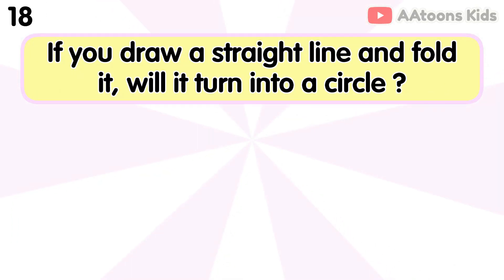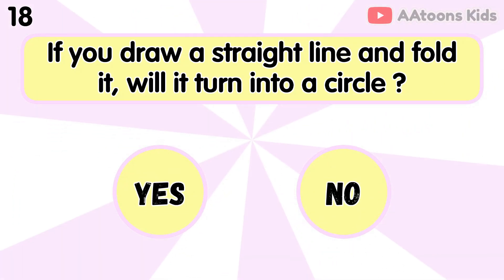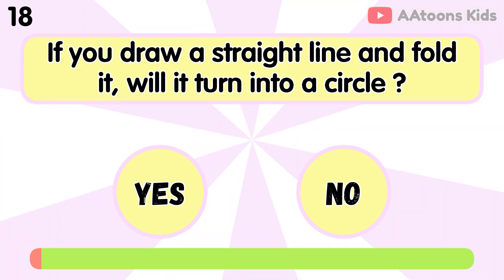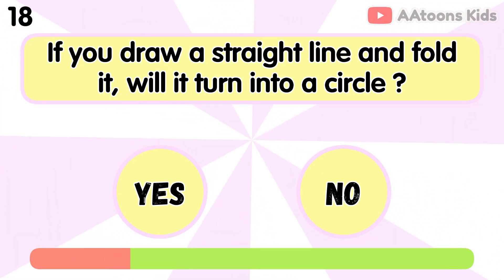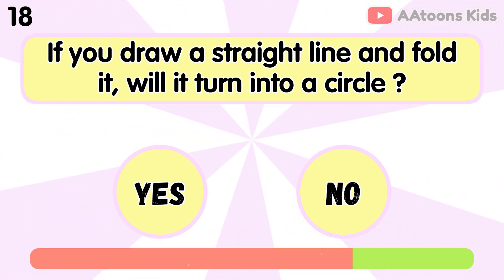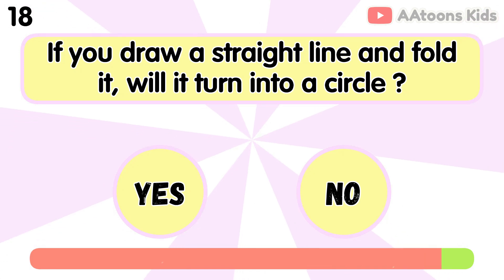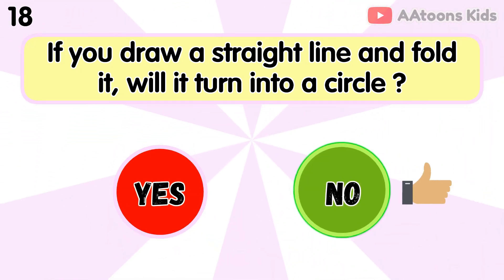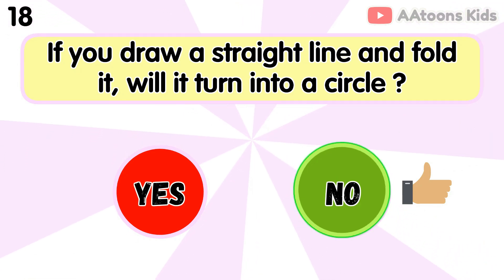If you draw a straight line and fold it, will it turn into a circle? No, because folding a line won't change it into a circle.